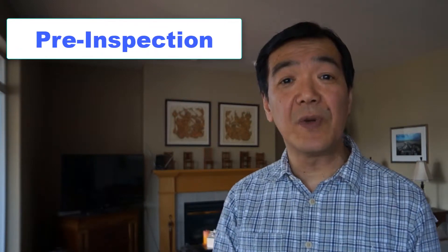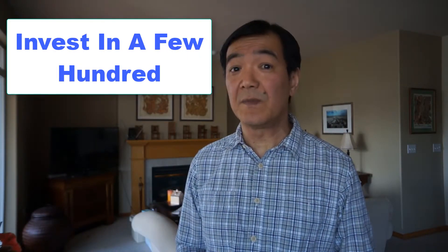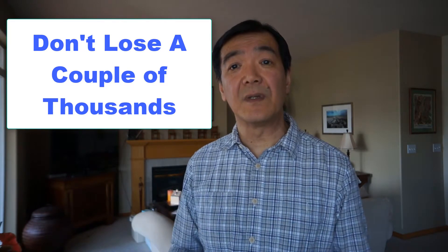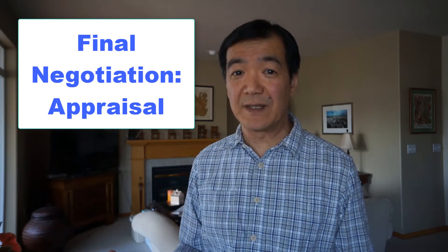In conclusion, the best way to go through the inspection and not lose a lot of money is to actually do a pre-inspection. It's typically a couple of hundred dollars and it is a worthwhile investment because you could potentially spend or give up thousands of dollars after the inspection is done. That concludes our topic for this video. In our next one we're going to discuss the third and final part of the negotiation process — the appraisal. I'll see you then.